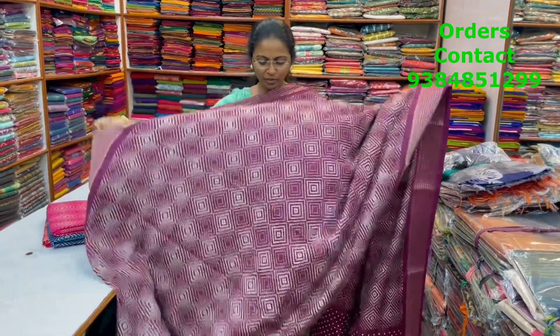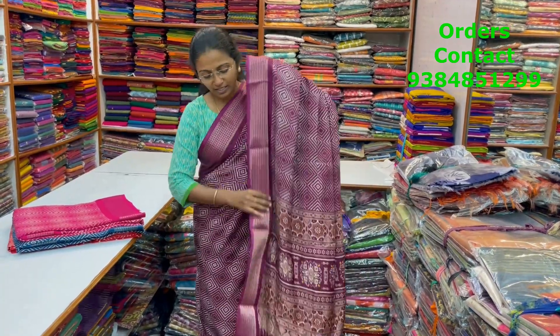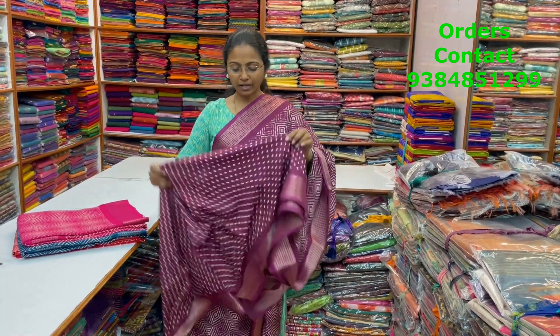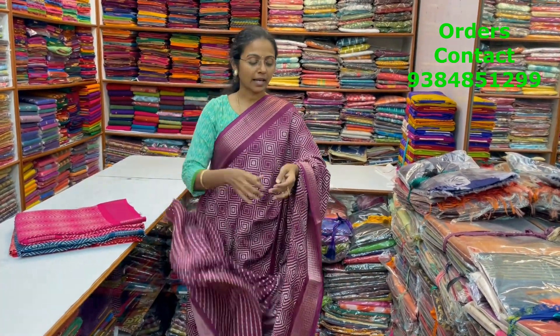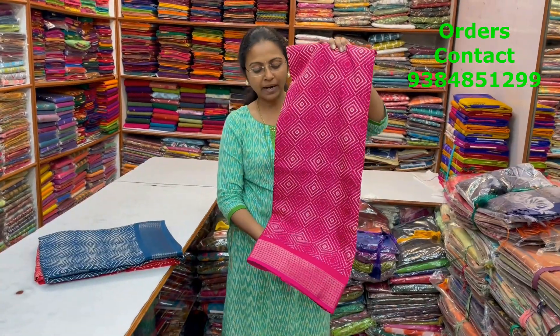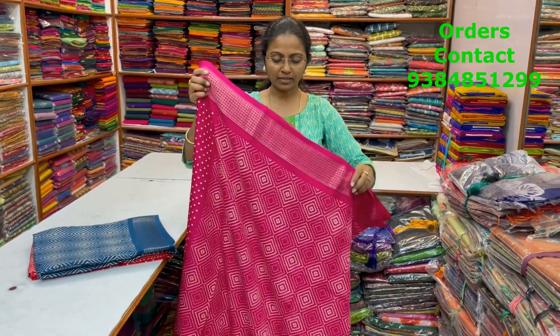The price of this saree is 700. A very pretty semi dola silk saree — a nice combination of dark wine shade with diamond pattern design in the body, zari border on both the sides, beautiful design in the body, and a flowy soft material. The pallu and the blouse for this saree are included. The price of this saree is 870. In the same pattern, a beautiful rani pink combination with lovely diamond pattern design.